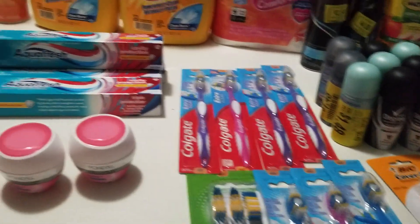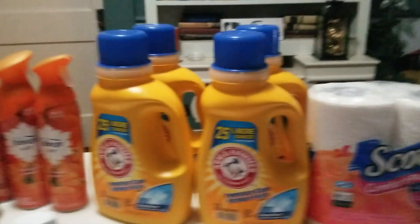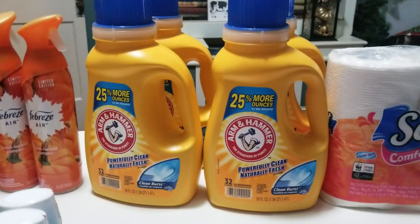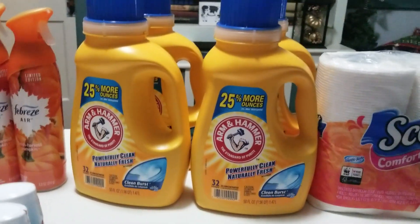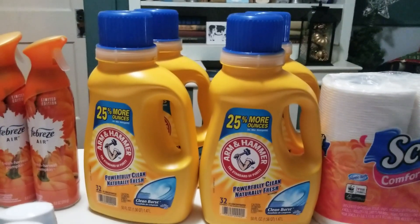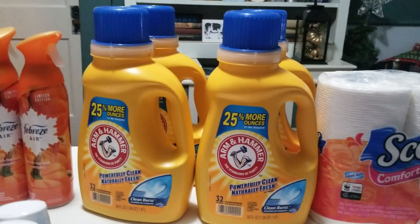On to my Walgreens haul — the Arm & Hammer detergent with early activation is $1.99. I found some $1 peelie coupons at Walmart and used those, making each bottle 99 cents.